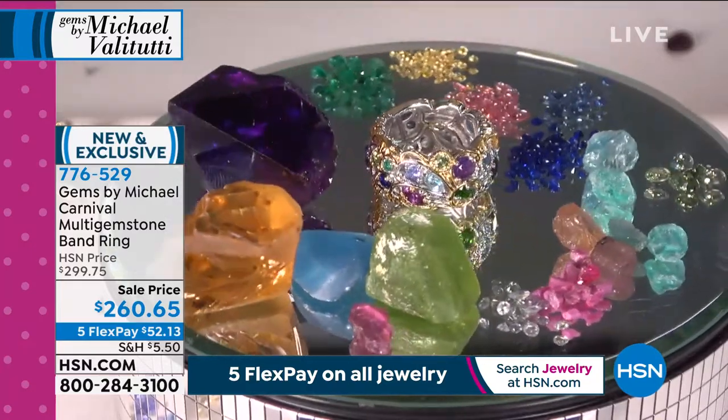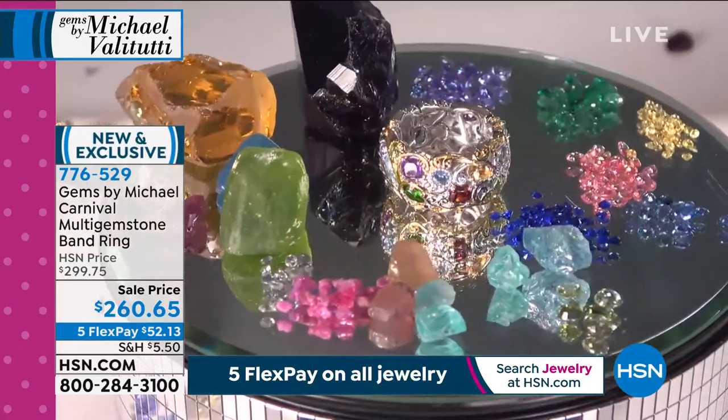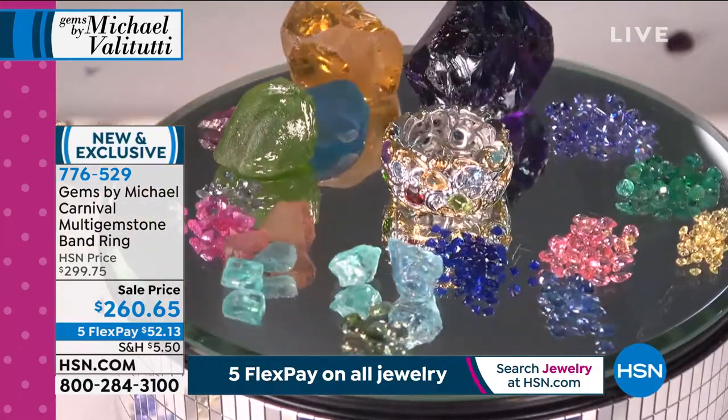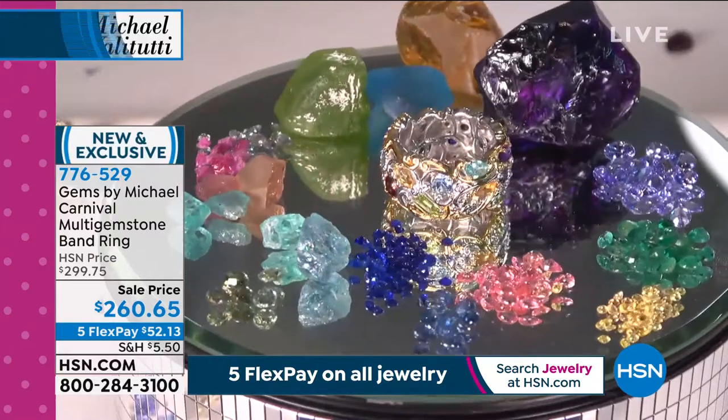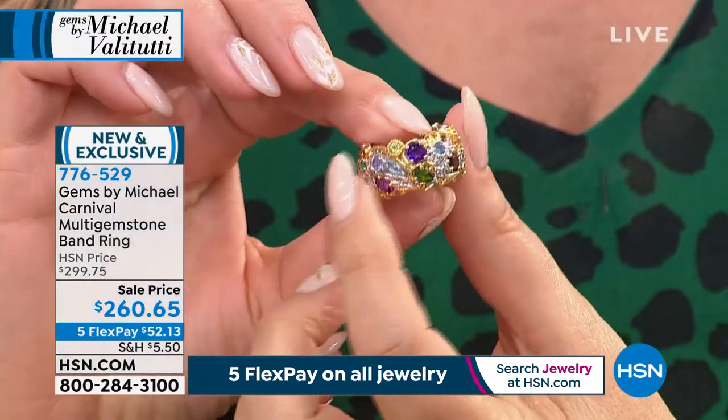You're getting every single exotic gem you can imagine, including a mounting that's three grams heavier. It has everything but diamond — you name it, it's in that ring.